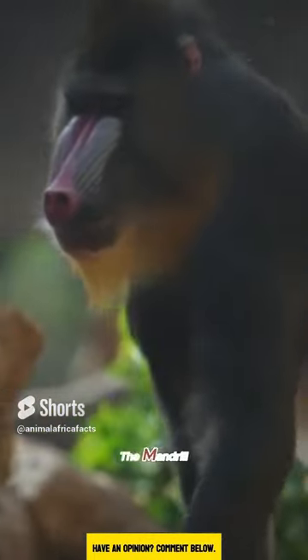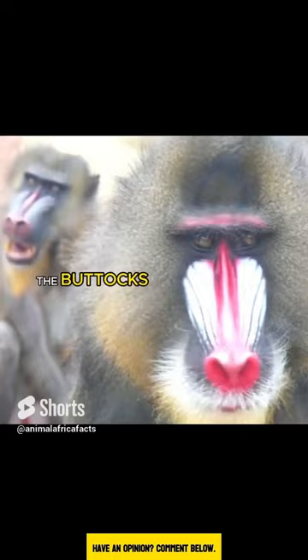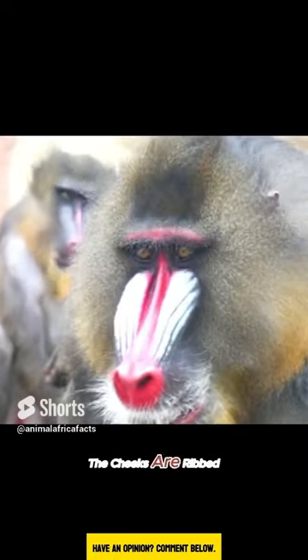Here is a brief description of the mandrill. It is a large Old World monkey native to West Central Africa. An adult male has bare coloured patches of skin on both the face and the buttocks. The cheeks are ribbed and range in colour from bright blue to violet, with scarlet along the bridge to the end of the nose.